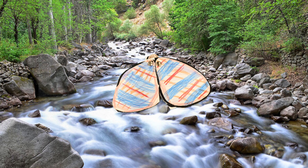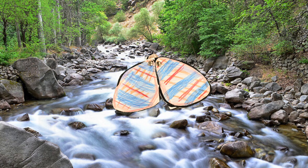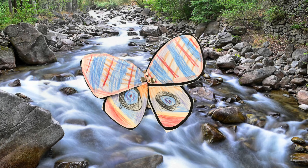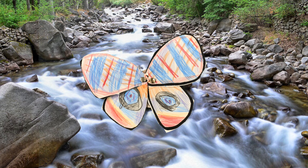My moth is using startle to blend into blue flowers, and so it can open the wings to scare animals. As you can see, they blend into flowers.